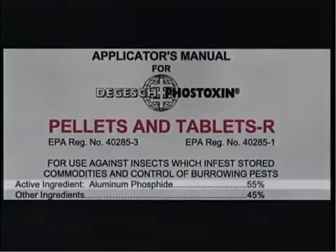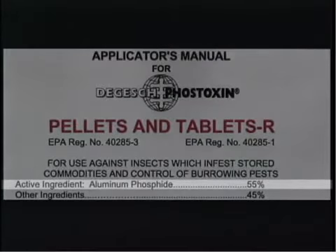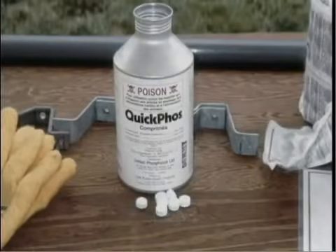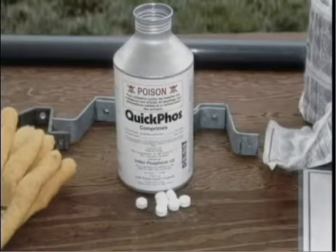Aluminum phosphide fumigants are sold under a variety of trade names, including Fostoxin, Fumaphos, Fosfume, Fumatoxin, Gas Toxin, and Decia Fumex. All formulations of aluminum phosphide are restricted-use pesticides. Therefore, you must be certified in your state in order to purchase or apply them.